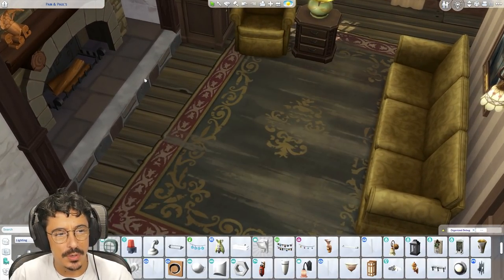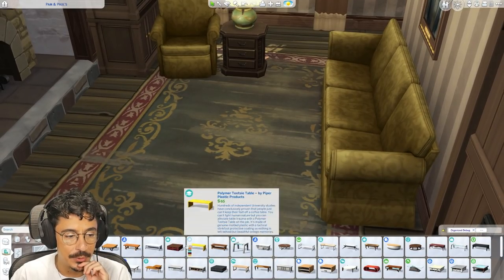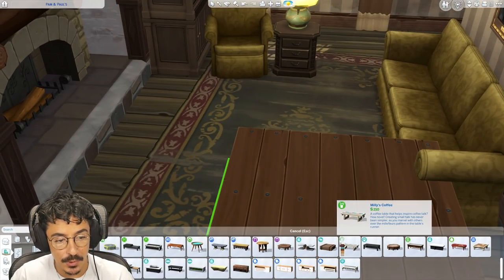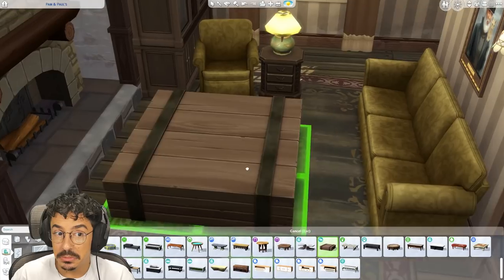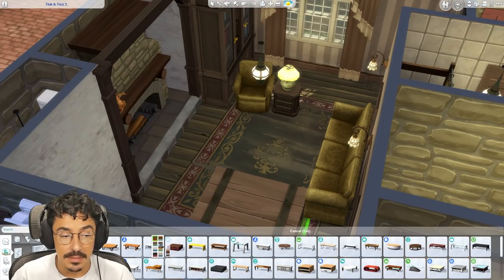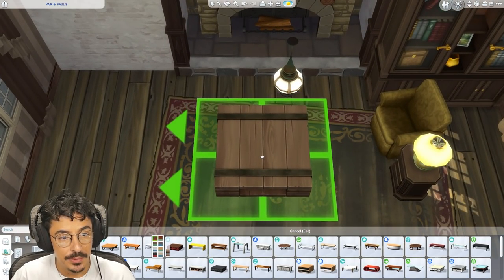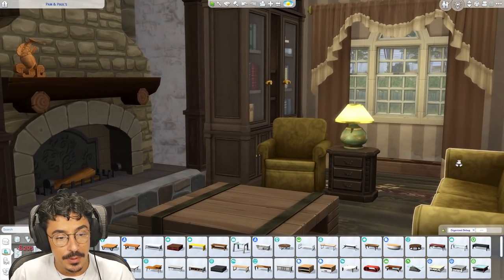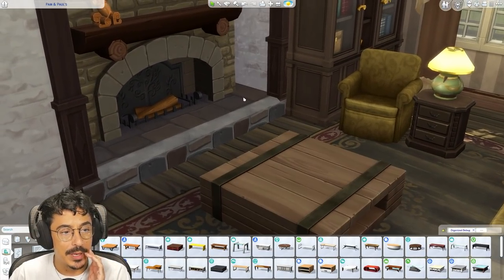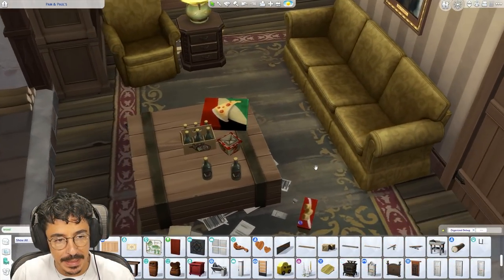Coffee table needed in here. I'm going to put up some logs for the fire. Maybe an old pallet coffee table — I know this one's massive but I could size it down. Isn't there another pallet-looking one? I kind of prefer that one in here actually, because I know the swatches on this and they're disgusting. I might go for this one instead — an old pallet coffee table. Beautiful.